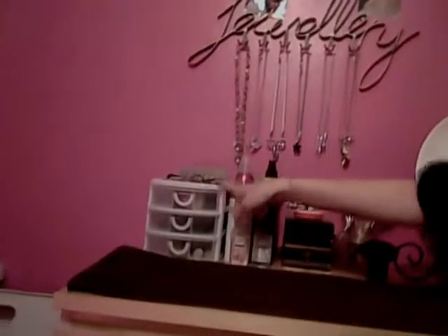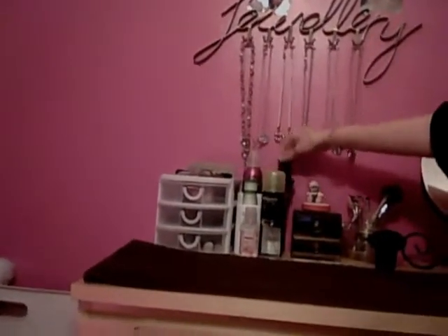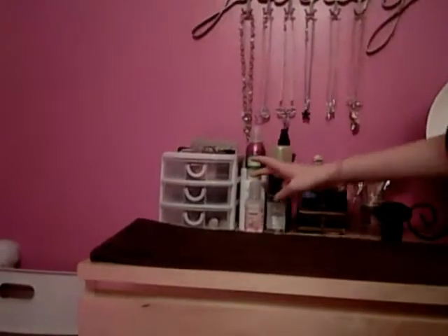That's where I keep my makeup. These are some products which I have: the Boots mousse, the heat protector, Batiste dry shampoo, and Charles Worthington shine spray.